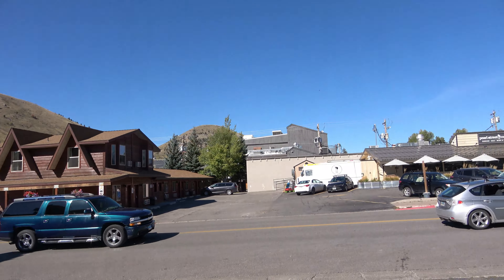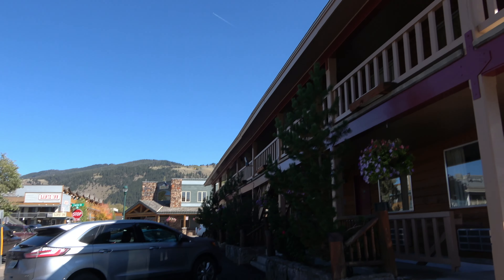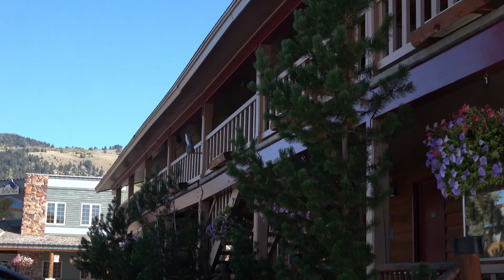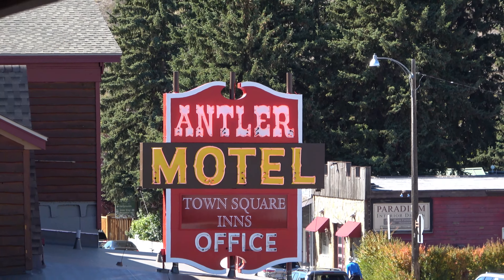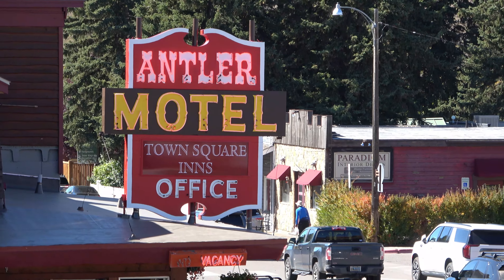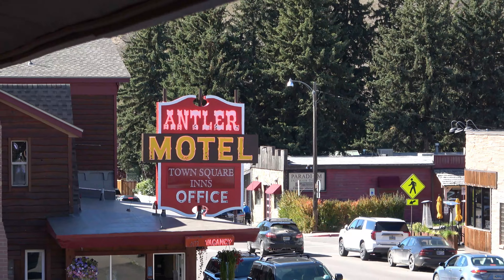The town square is out this way, and our room is up here. Pretty quaint, if you ask me. We're at the Antler Motel. We stayed here years and years ago, and it's the closest motel to the town square.